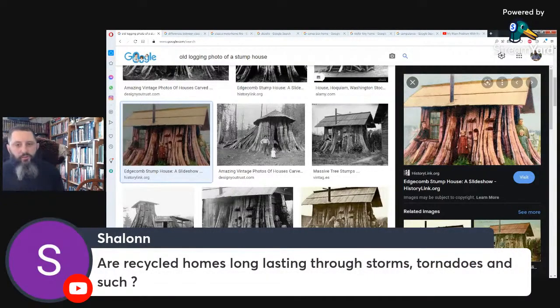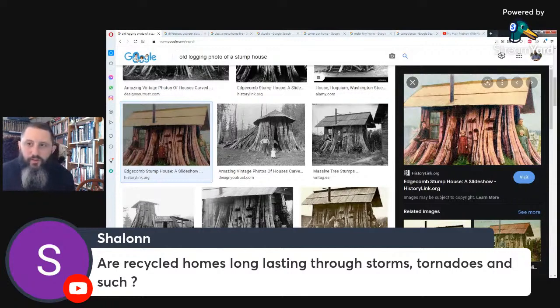Question: are recycled homes long-lasting through storms, tornadoes, and such? Probably not through tornadoes, but then again almost no house can survive a tornado. I live in an area where we really don't get a lot of extreme weather other than a lot of winter. It depends on where you live.